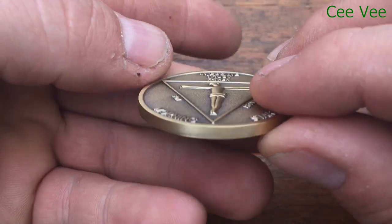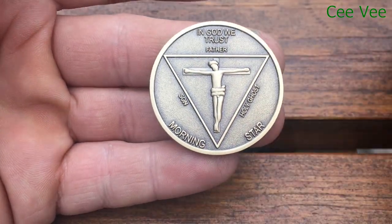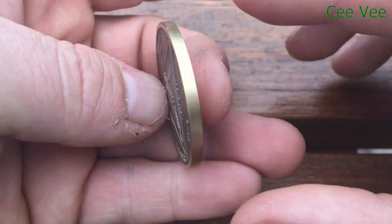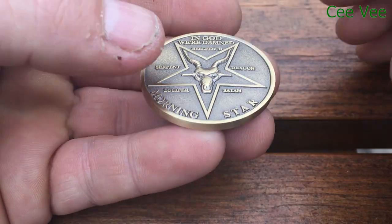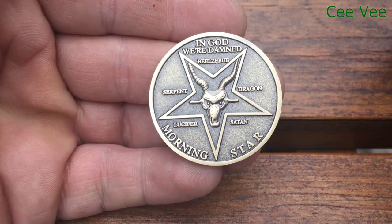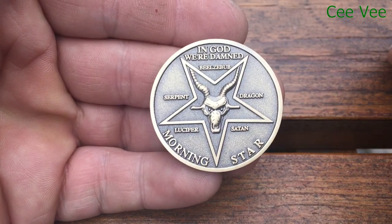It's pretty big — it's 3.5 centimeters, around 1.4 inches. It's an official prop used in the show. I bought it from Etsy and I will leave the link in the description so you can find it yourself.